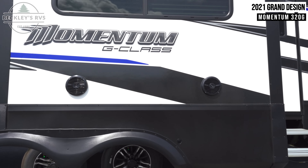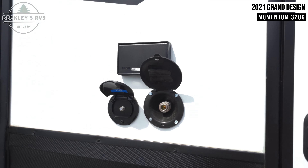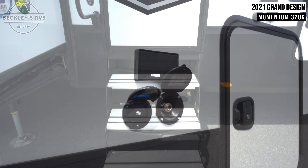Between your two entry doors are a pair of Rockford Fosgate exterior speakers. Towards the front you have two GFI outlets, a cable hookup, and a spray-away unit.